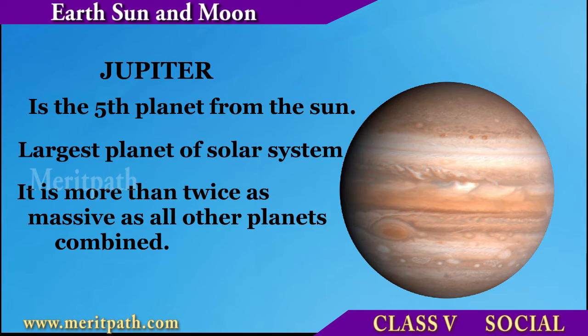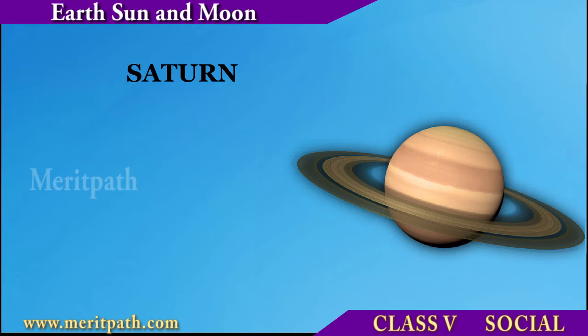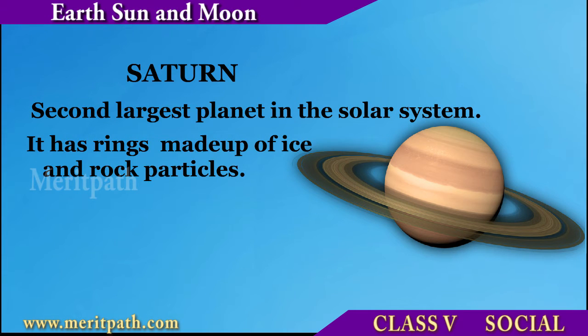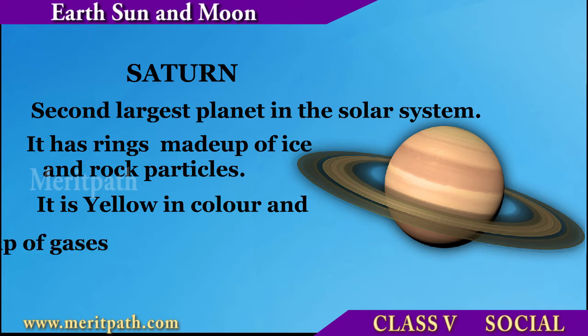Jupiter is more than twice as massive as all other planets combined. Saturn is the second largest planet in the solar system. It has rings made up of ice and rock particles. It is yellow in color and is made up of gases.